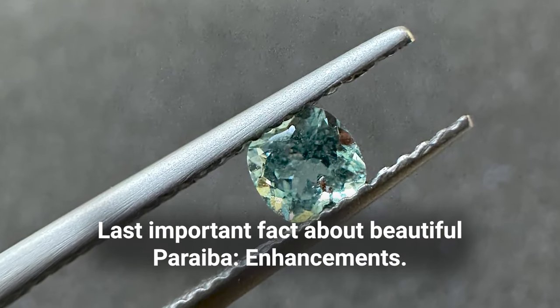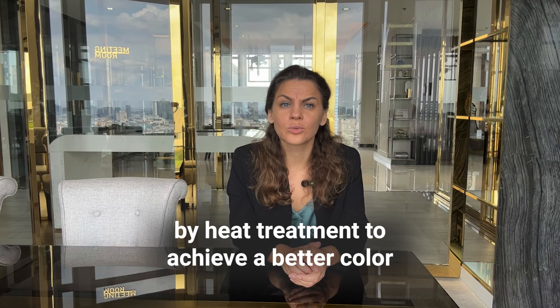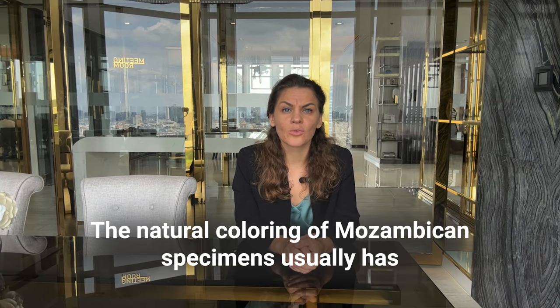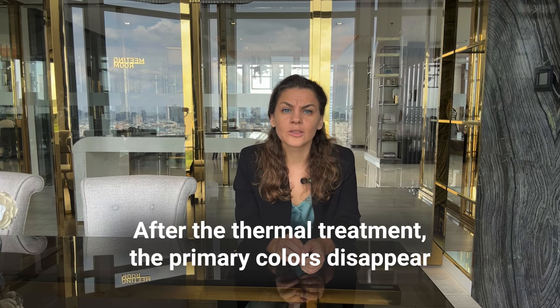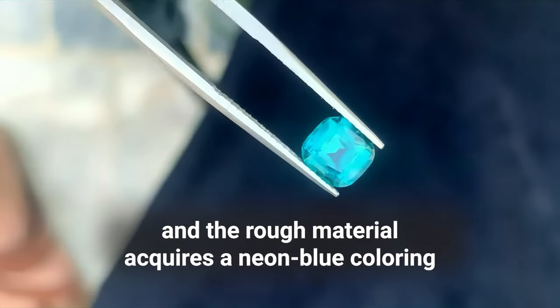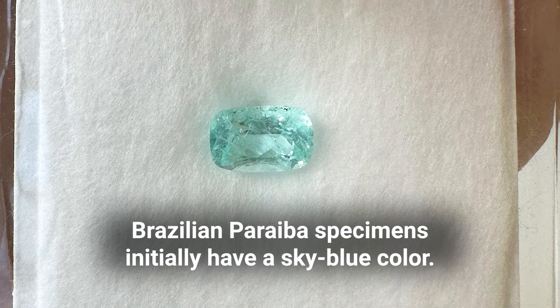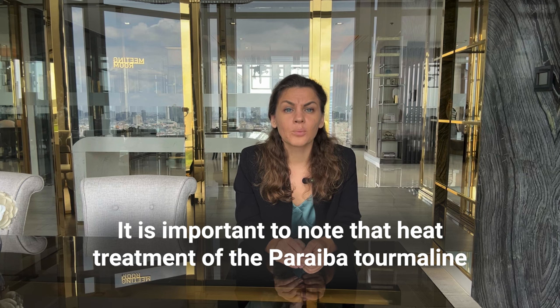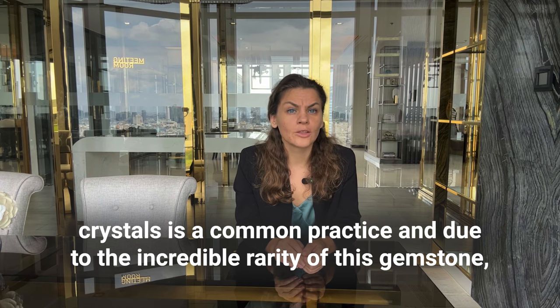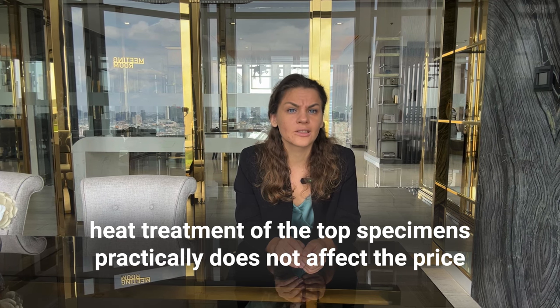One last important fact about beautiful Paraiba is enhancement. Most Paraiba tourmalines undergo refinement by heat treatment to achieve a better color. The natural coloring of Mozambican specimens usually has purple, pinkish-green, and yellowish-green hues. After thermal treatment, the primary colors disappear and the rough material acquires a neon blue coloring. Brazilian Paraiba specimens initially have a sky blue color; heat treatment eliminates purple tints and improves blue color saturation. It's important to note that heat treatment is a common practice and, due to the incredible rarity of the gemstone, practically does not affect the price of top specimens.